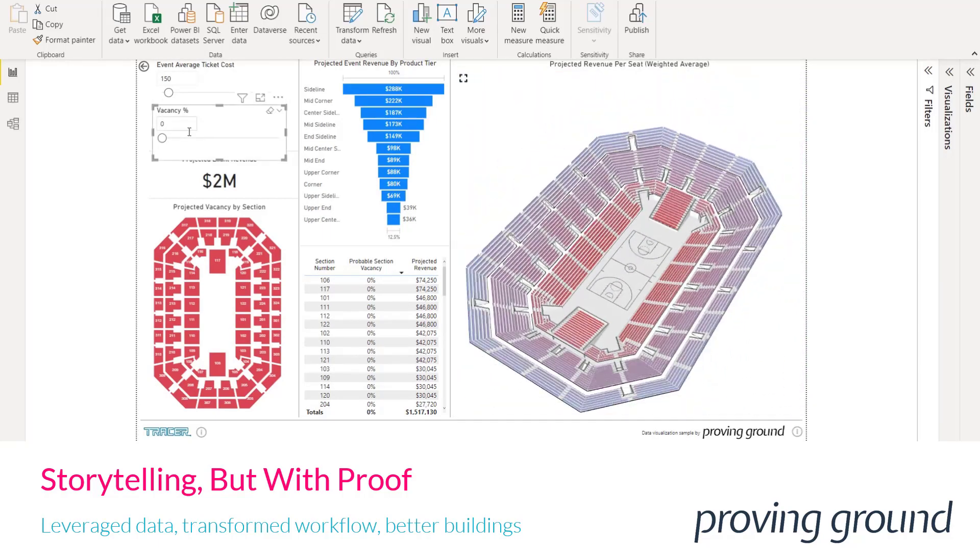Views, proximity to the field of action, distance to amenities, and more can be tied to revenue data and other performance indicators. Models like this can demonstrate to clients that you're truly considering the aspects they care most about and using that information to make better design decisions. We see this as a way to augment storytelling and improve outcomes for all parties.